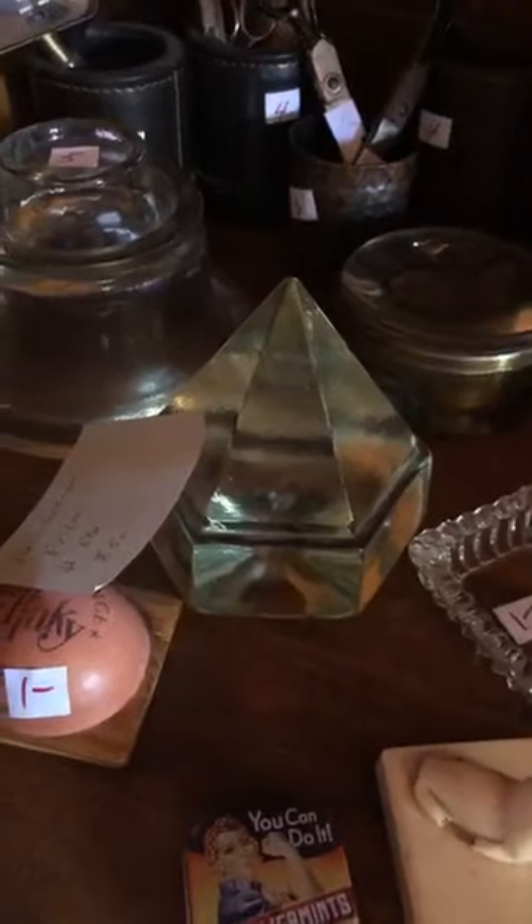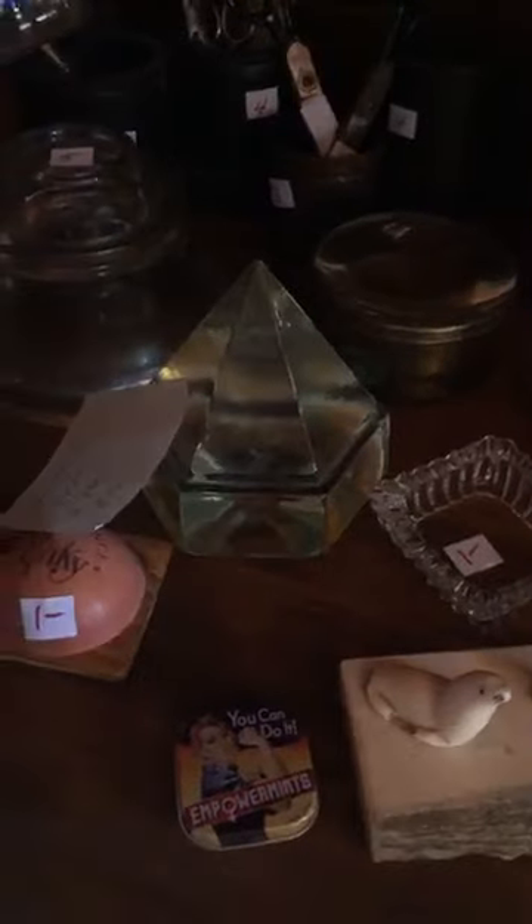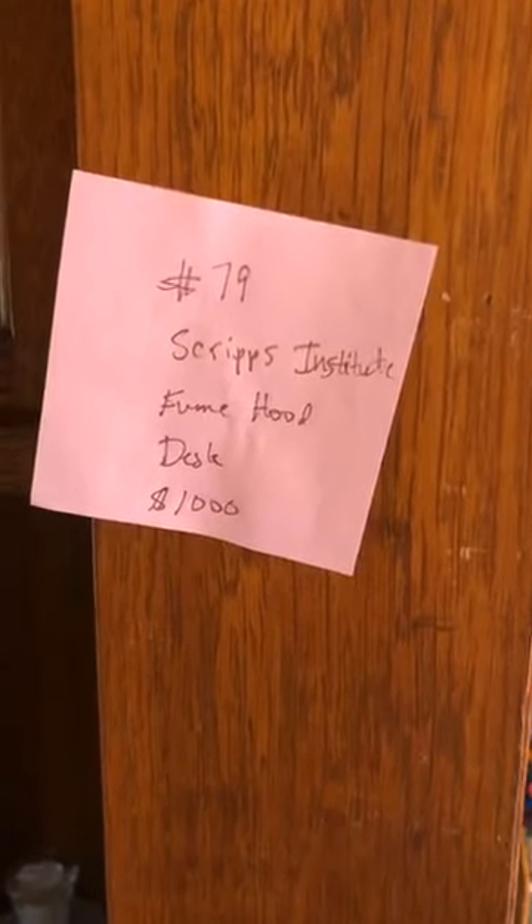Item number 80 is an architectural prism from the old Scripps building. Before the advent of electric light — or even once there was electric light but it was incredibly expensive — it would add light to the darker areas of the building. Item number 79 is the Scripps Institute fume hood desk at a thousand dollars. It's basically a solid wall of desk and this part attaches.